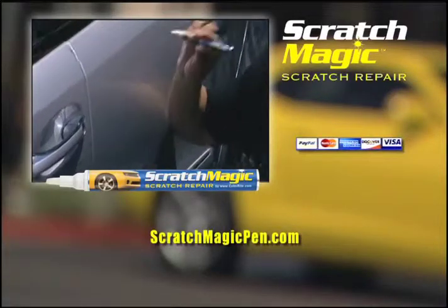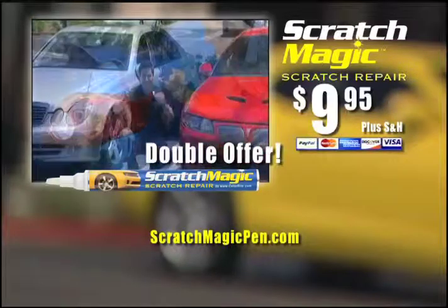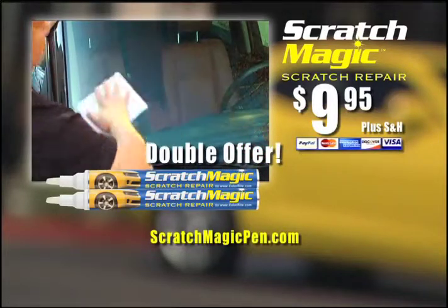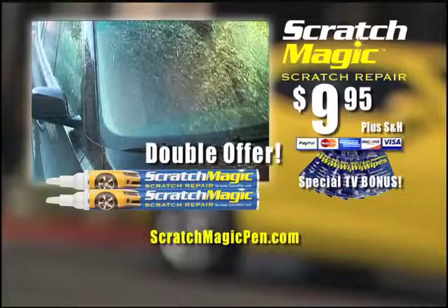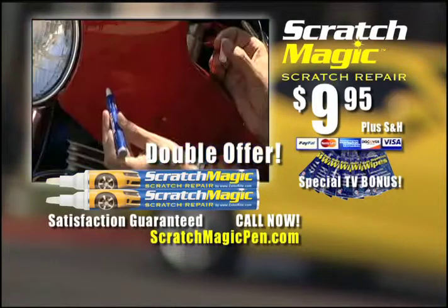You get the incredible Scratch Magic for just $19.95. Call now and we'll take $10 off and double the offer, giving you a second Scratch Magic pen at no extra cost. Plus, as a special TV bonus, you'll also get a year's supply of rain repellent windshield wipes — apply every other month to keep your windshield clear — all for just $9.95. Satisfaction guaranteed or your money back.